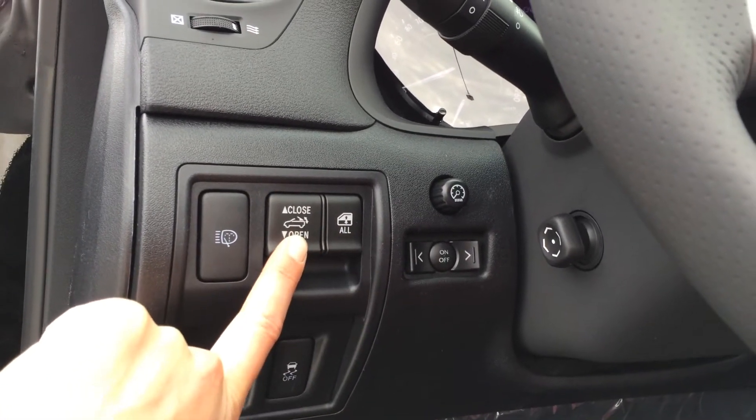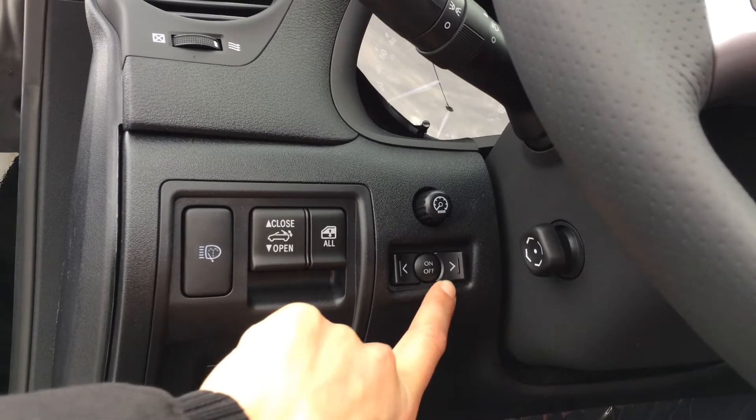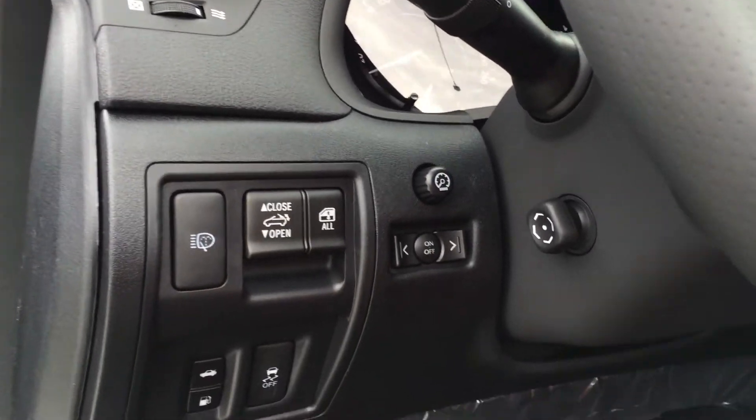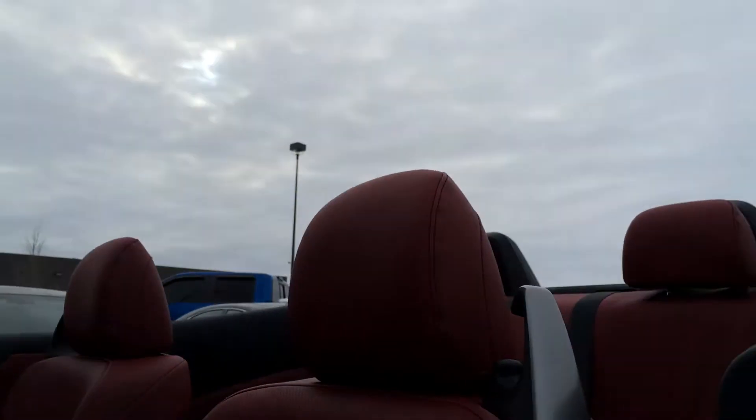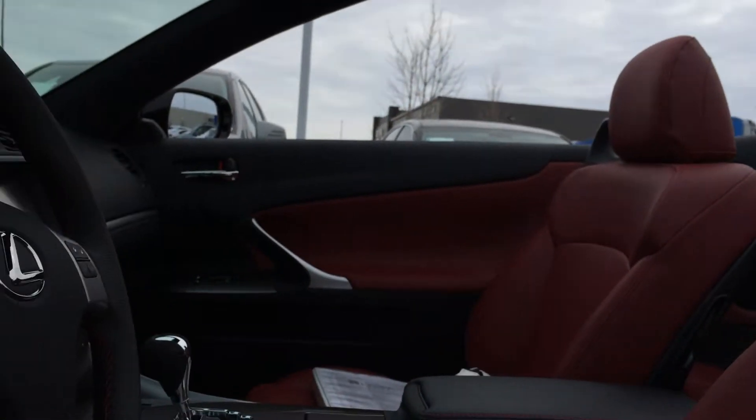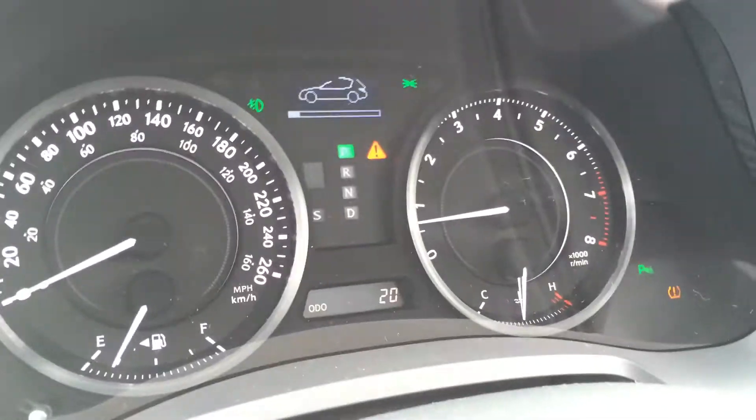This is the control to close or open the hardtop. This is for information on the dash and dashboard lights. I'm going to close it right now so you can see. It does show you on your dash how far along the process is and it will beep when complete.